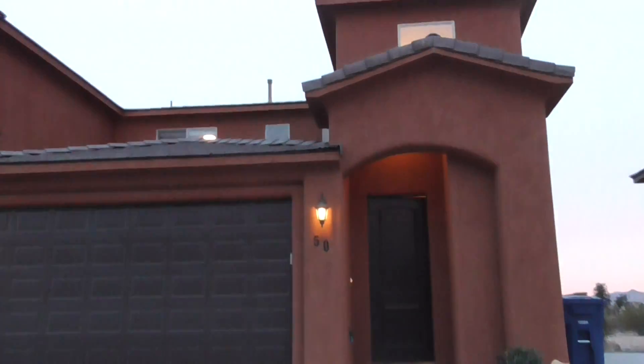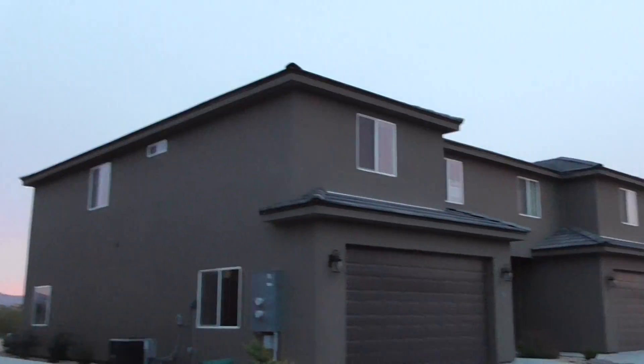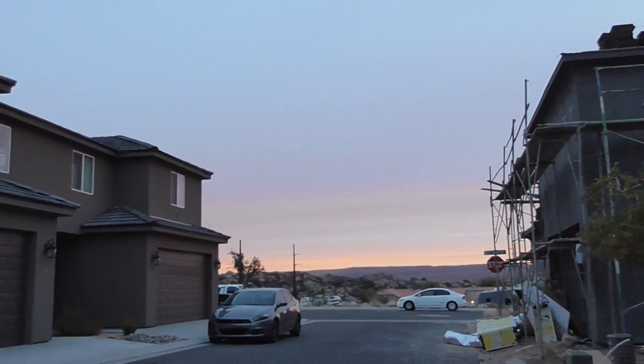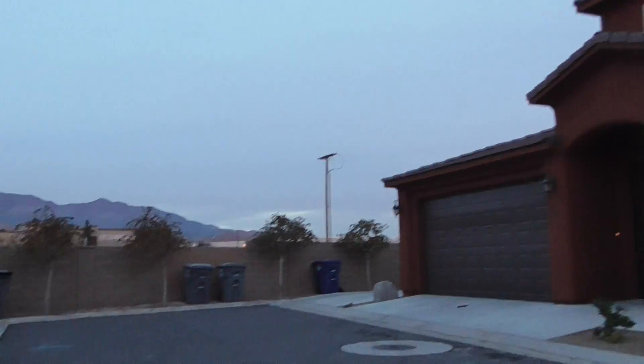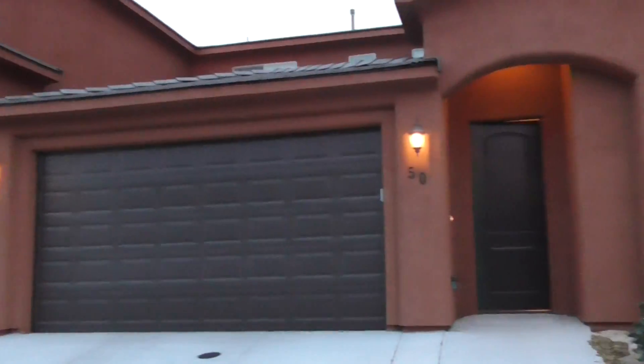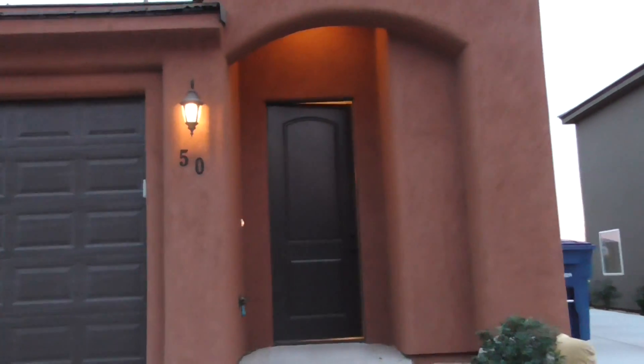Thanks for coming to BMG Rentals. I'm here at 50 South, 6130 West, out in Hurricane, Utah. This is a beautiful area. There's a lot of new construction out here, and this area is growing a lot.